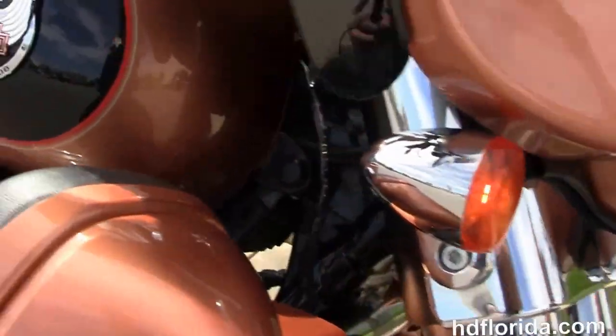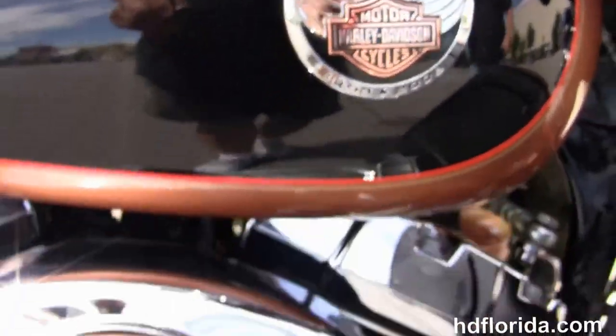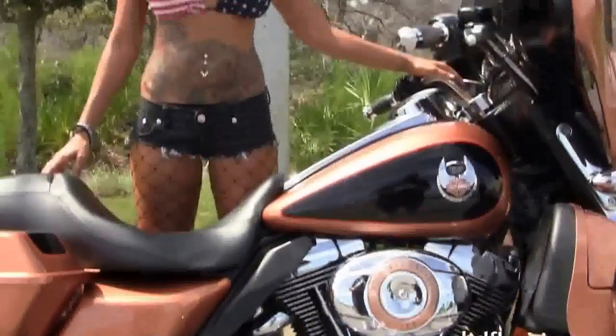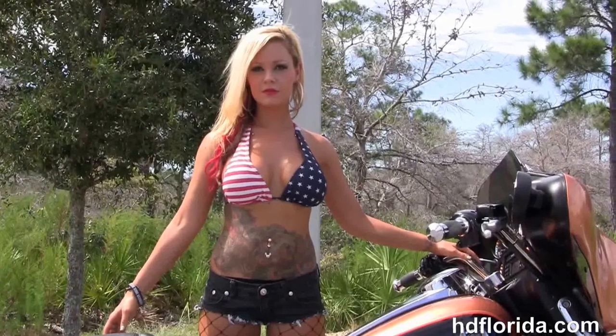It's in stock and ready for immediate delivery. Optional accessories on this bike retail over $3,200. We finance used Harley-Davidsons up to 72 months — be sure to ask about our Flying Ride program. Jen's going to fire it up for us real quick.